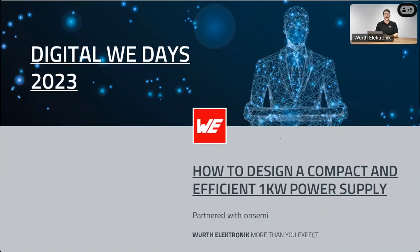You can email us at digital-we-days@we-online.com. We will also share the link to the presentation and the recording in the next few days. So I'm happy to hand it over to Alessandro — I wish you an interesting webinar. Thank you. Good afternoon.